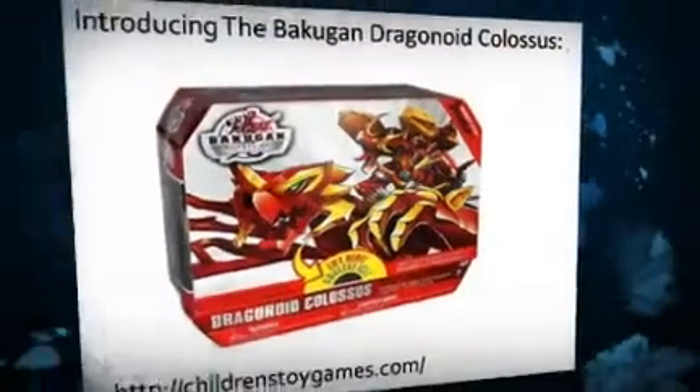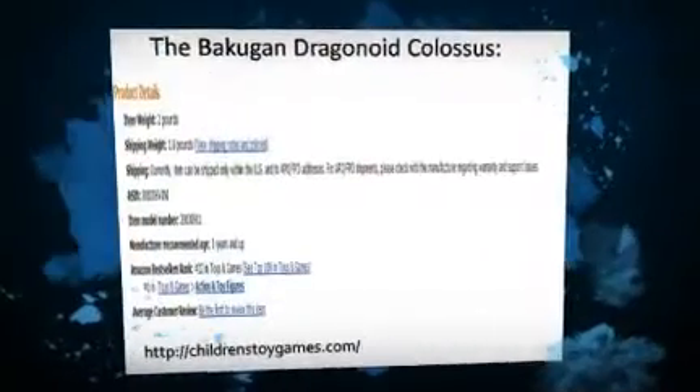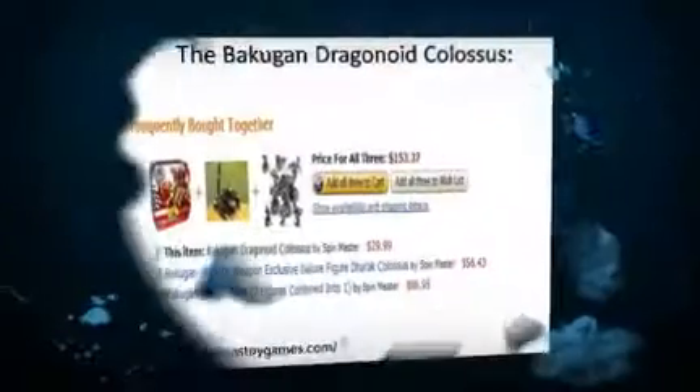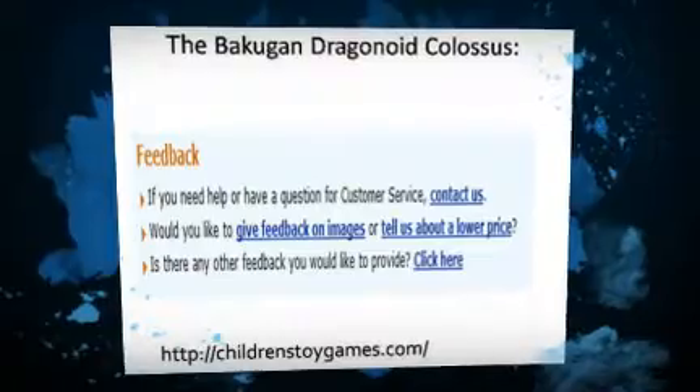Bakugan Dragonoid Colossus is an exclusive toy depicting the battlefield of the Colossus with five exclusive Bakugans to accompany. This is the ultimate weapon coming with four Bakugan battle gear, one Bakugan, one hub, four ability cards, and one gate card.